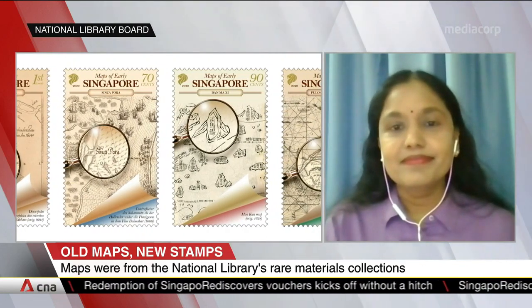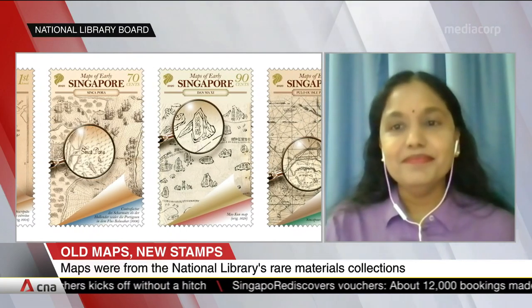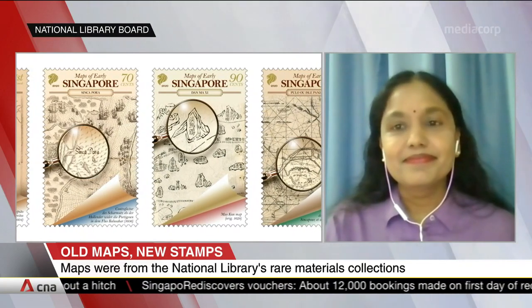Lovely stories. Thank you so much for telling them to us. Makaswari Parasami, Senior Librarian for Rare Materials at the National Library Board. Thank you.